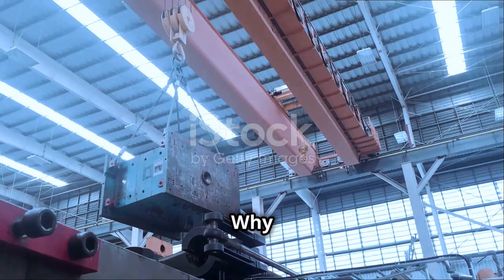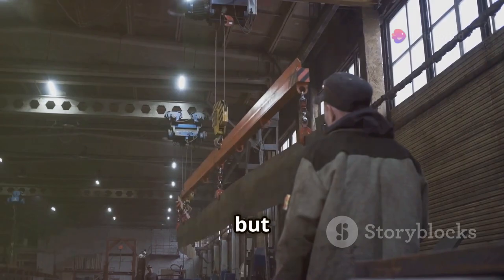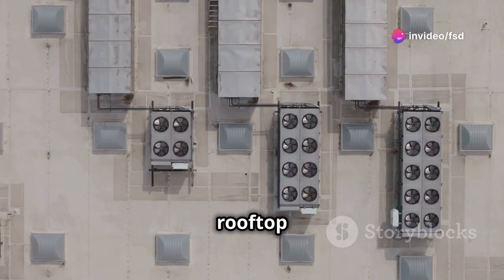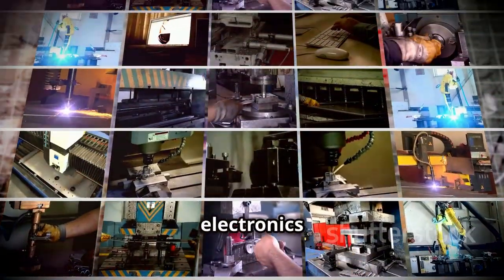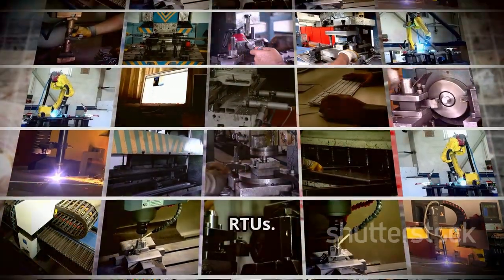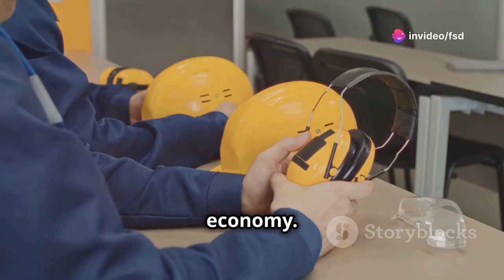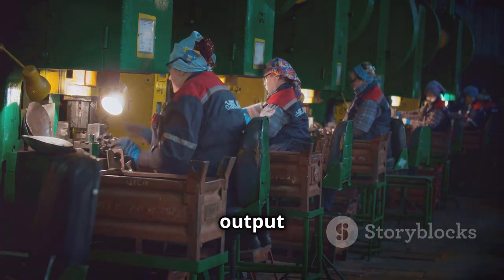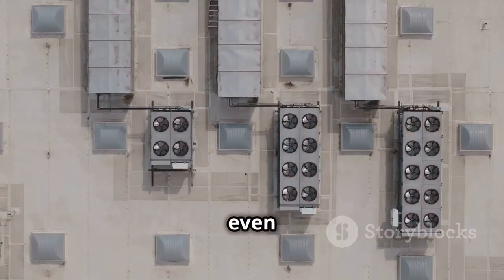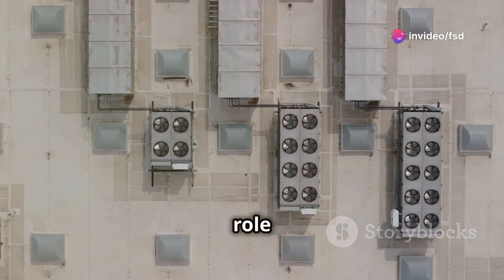Beyond the factory walls — why it matters to you. The reach of these rooftop units extends far beyond the factory. The products manufactured in these facilities — from the clothes we wear to the electronics we use — rely on the climate control provided by RTUs. Moreover, comfortable working conditions contribute to a thriving economy. When workers are happy and healthy, they are more productive, leading to increased output and economic growth. So even though we might not see them every day, RTUs play a silent but significant role in our daily lives.